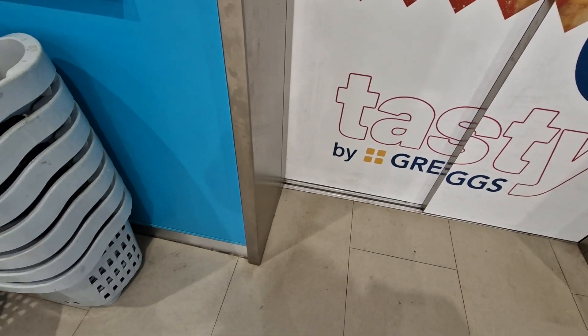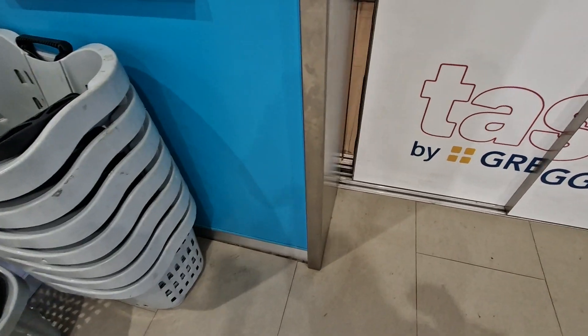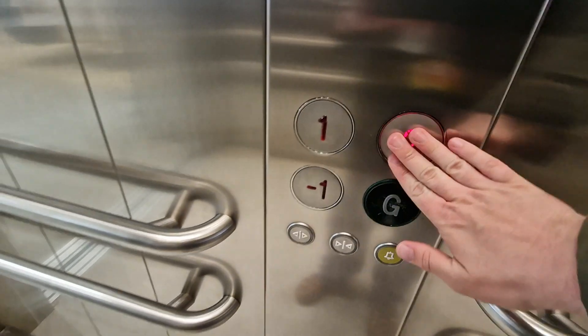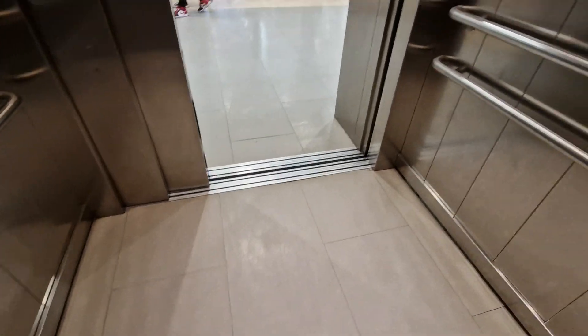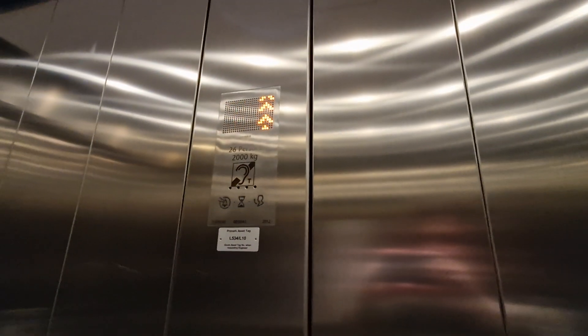This is the lift at Primark in Newcastle. We're going to go up to 2. It's a Canon Monash space lift. Capacity 26 persons, 2,000 kilos. Built in 2012. Security camera up there.